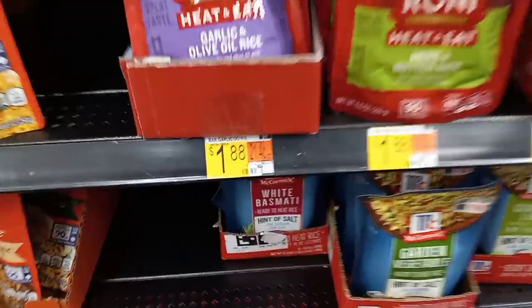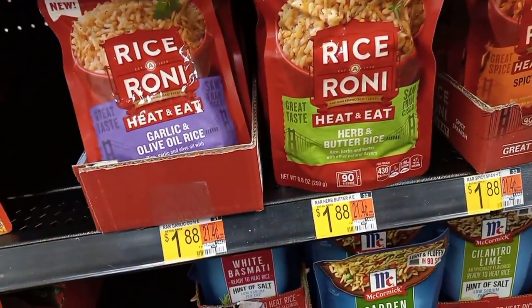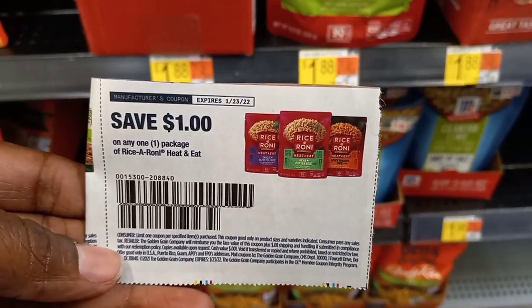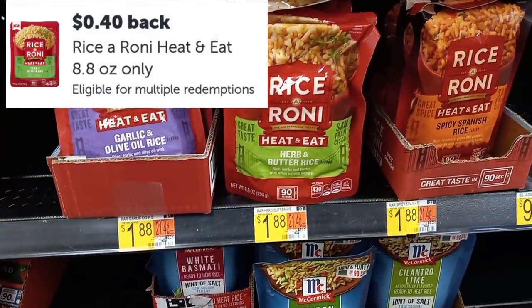Without further ado, let's jump in. The Rice-a-Roni heat and eat is $1.88. We'll use this $1 coupon from the Smart Source 12/12, and we'll get back 40 cents on Ibotta, making it only 48 cents.